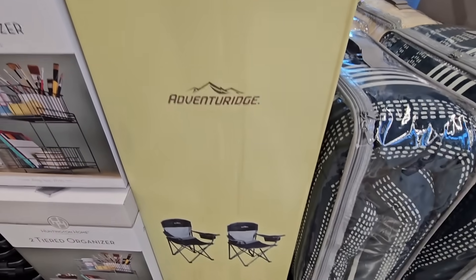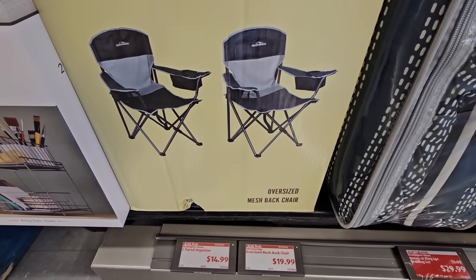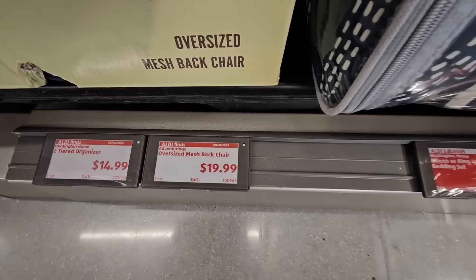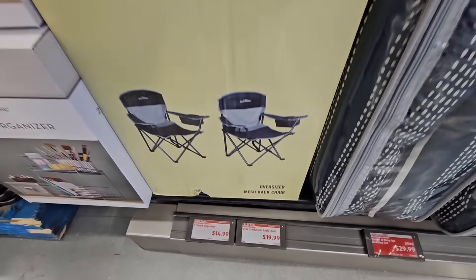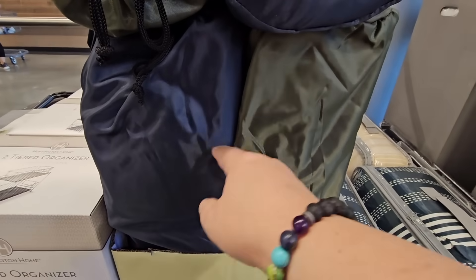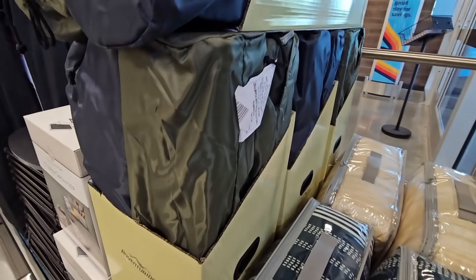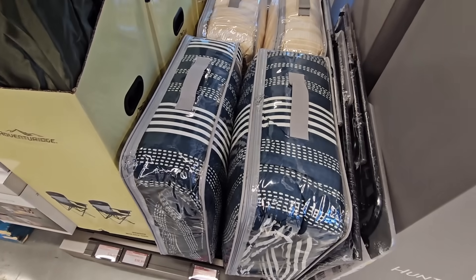These chairs would go great with the table. They're oversized mesh back chairs at $19.99, with a cup holder and a little holder for your cell phone. They come in two colors — dark green and navy blue — and include a storage bag. I like how they fold away for easy storage.